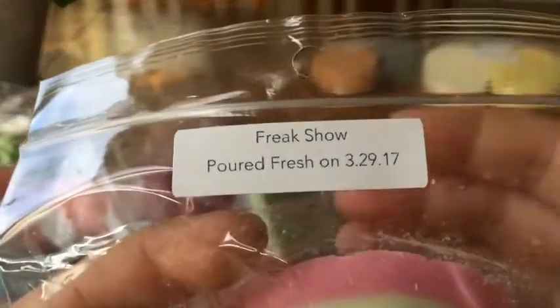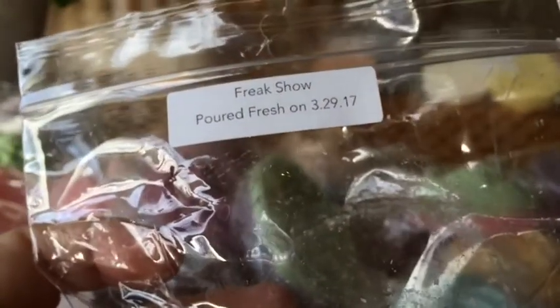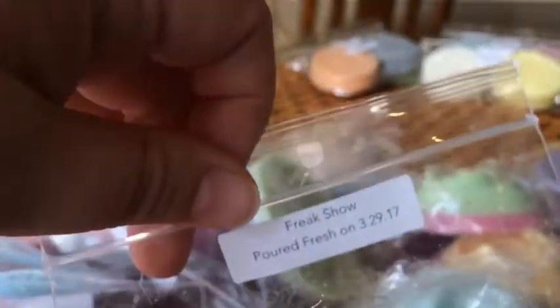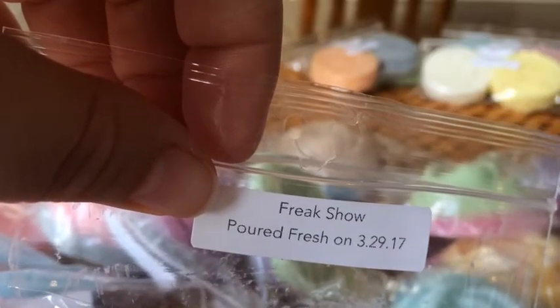First up is Freak Show, which is Watermelon Cucumber Mint. Actually, that's quite strong — I wonder if this is what I could smell. It's not my favourite — it's really fresh. I get all of those: watermelon, cucumber, a little bit of mint. The mint isn't overly strong. Fresh.